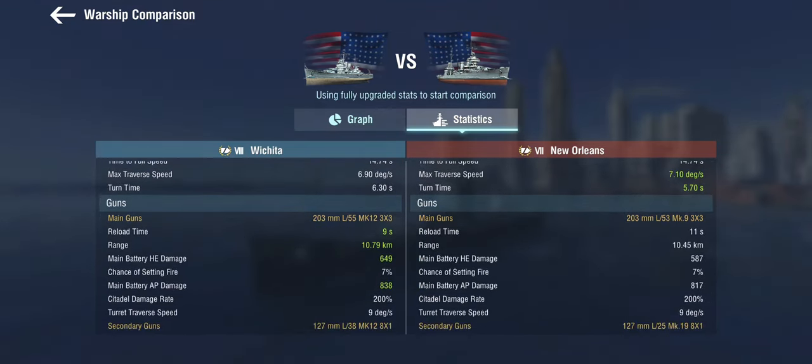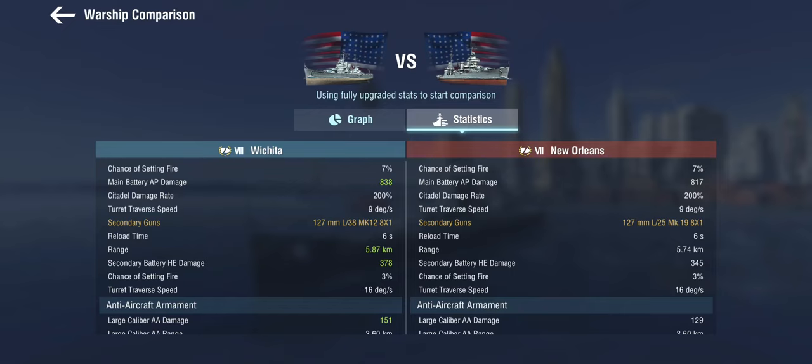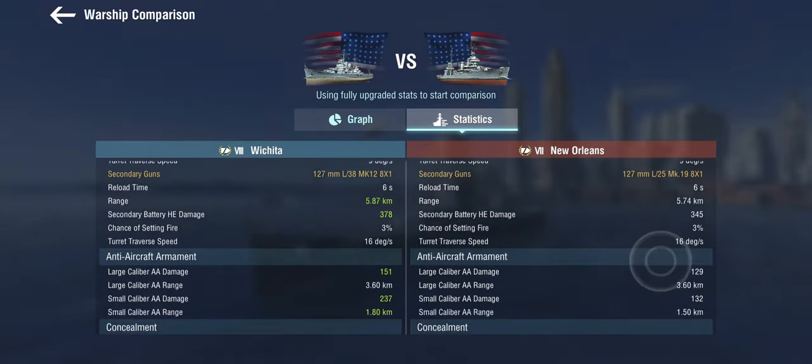The guns are starting to be fun because these are the Mk12s compared to the Mk9s. They weren't firing super-heavy shells yet — that was only later on the Baltimores. But in-game, we get a bump in range and alpha damage, and a very definite two-second faster reload. It's a very linear progression from tier 7 onto tier 10. The secondaries — the famous 38-caliber length 127mm guns — have a bit better damage and range.